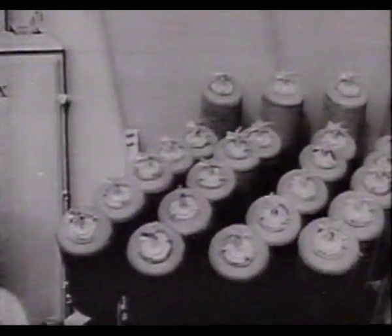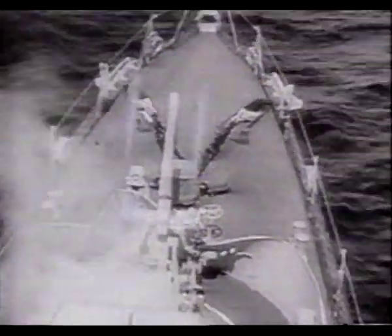Although the Hedgehog was amazingly successful back then, today's submarine would laugh at it.